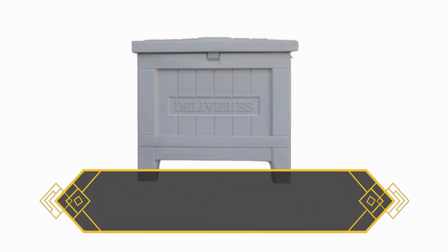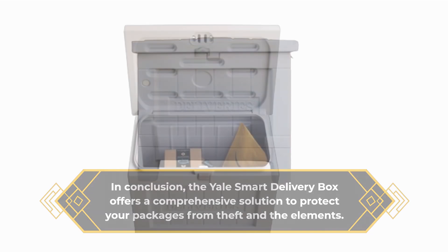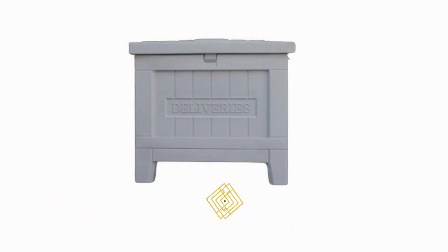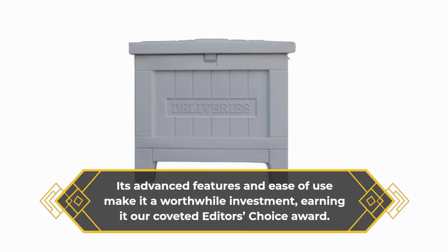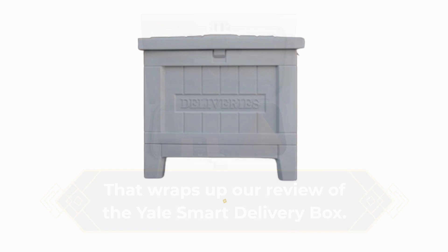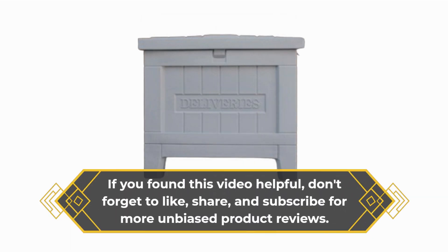In conclusion, the Yale Smart Delivery Box offers a comprehensive solution to protect your packages from theft and the elements. While it may come with a higher price tag compared to traditional dropboxes, its advanced features and ease of use make it a worthwhile investment, earning it our coveted Editor's Choice Award.